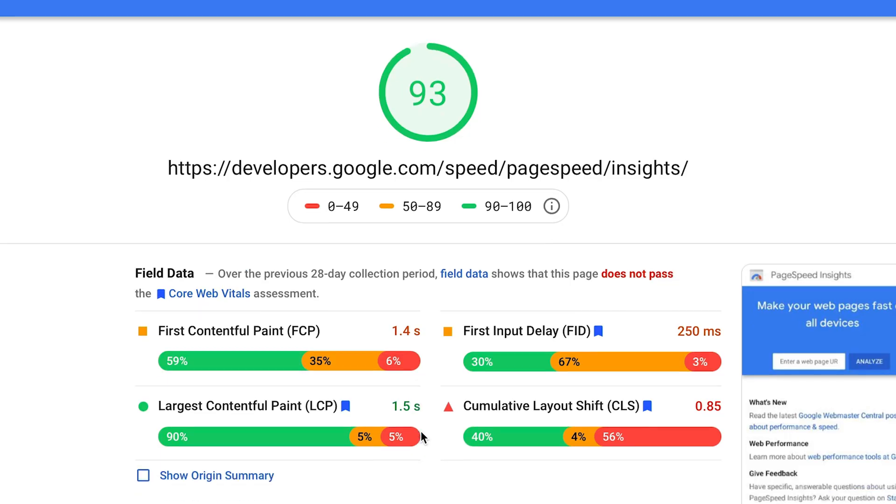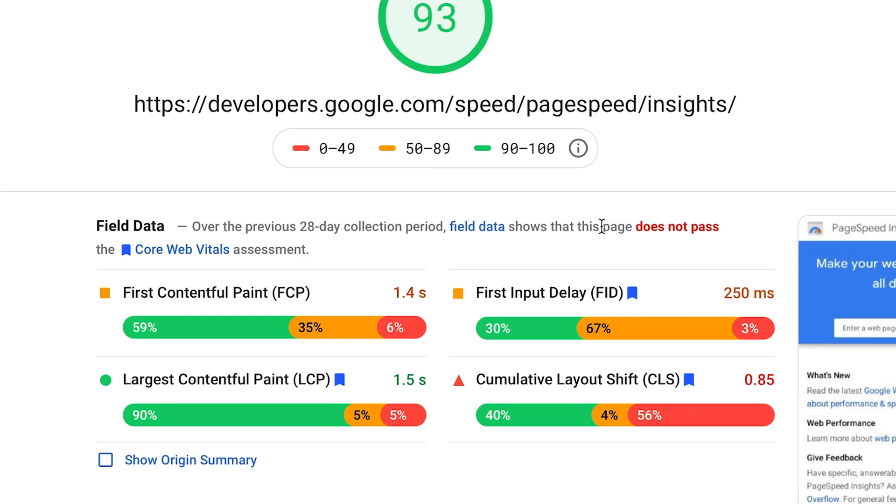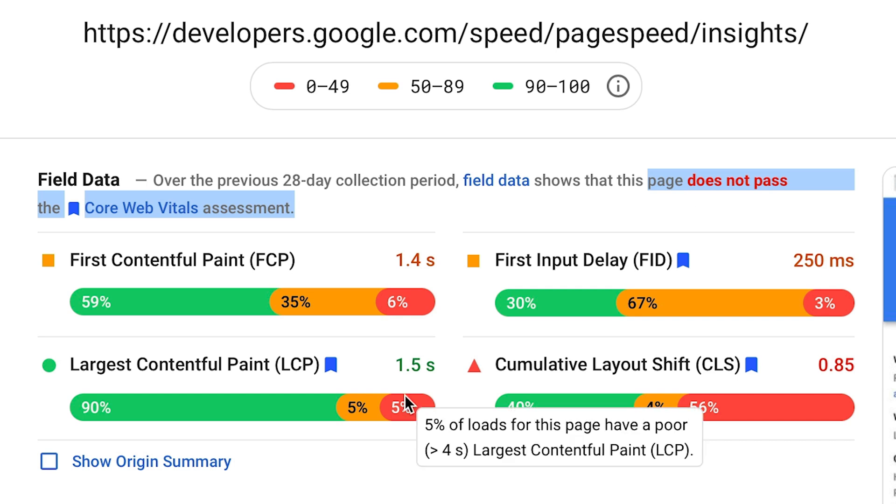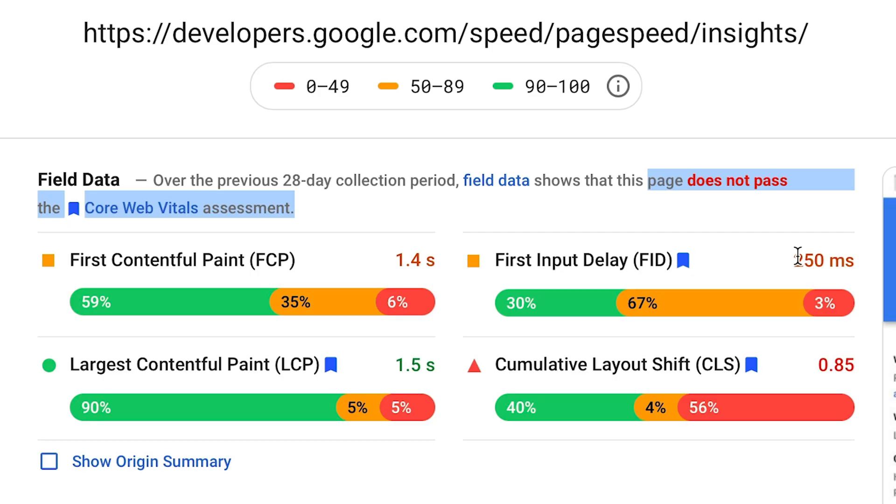Let's go super meta and put PageSpeed Insights through PageSpeed Insights. Oh dear. You can see here that PageSpeed Insights also does not pass the Core Web Vitals assessment. The Largest Contentful Paint at 1.5 seconds is below the 2.5 second threshold, but unfortunately First Input Delay is 250 milliseconds instead of 100 milliseconds, and Cumulative Layout Shift is 0.5 instead of 0.1. Sad times.